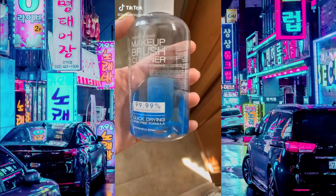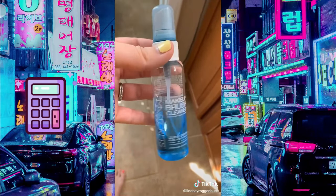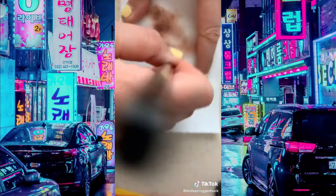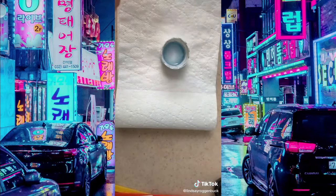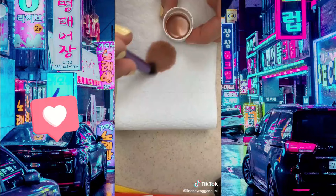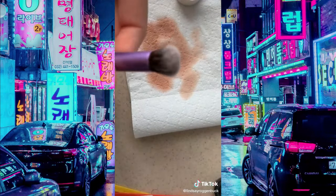This quick-drying, rinse-free makeup brush cleaner is a game changer. It comes in multiple sizes but I love the versatility of the spray top — just spray the tip of your brush, rub it on a tissue or cloth, and it comes magically clean in seconds. For a denser brush, pour a little into the cap of the bigger size, rub your brush around, wipe it off, and it's magically clean. So convenient if you don't want to wait for your brushes to dry.